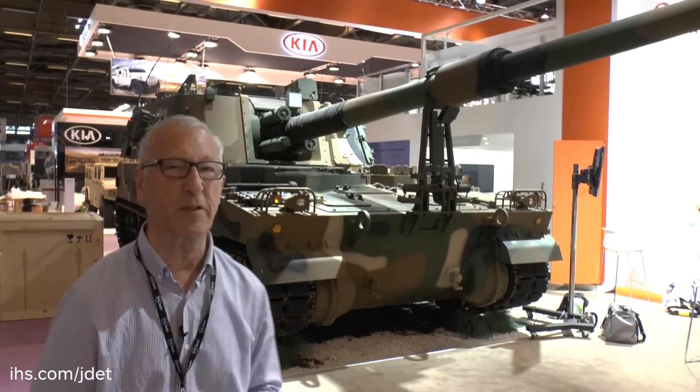This is the first time this particular weapon system has come to Paris, and it just shows how the Republic of Korea is now expanding into the export market with its land systems, having met its own local requirements.